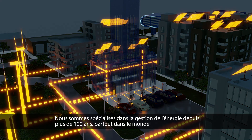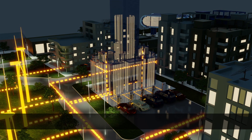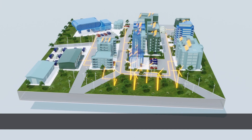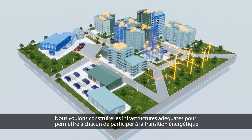We've been into power management for more than 100 years, all around the world. We're dedicated to improving the quality of life and the environment, and we strive to help our customers do the same — building the right infrastructure so that we can all be a part of the energy transition.